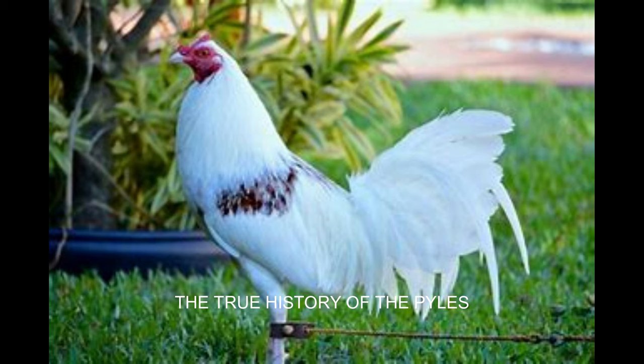Welcome to the True History of Authentic Pile Strain Gamefowl. In this video, we will be focusing on some of the different strains of pile fowl. I believe these breeds, as a pure strain, are lost to the ages today. I am sure some of the blood does exist in some fowl alive today, but the fact is there were never very many breeders of true pile gamefowl to begin with, and most of the fowls died out fairly soon after their breeders passed.